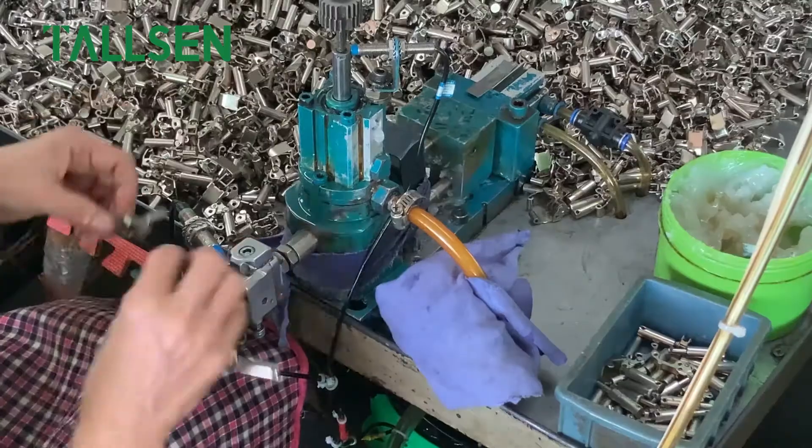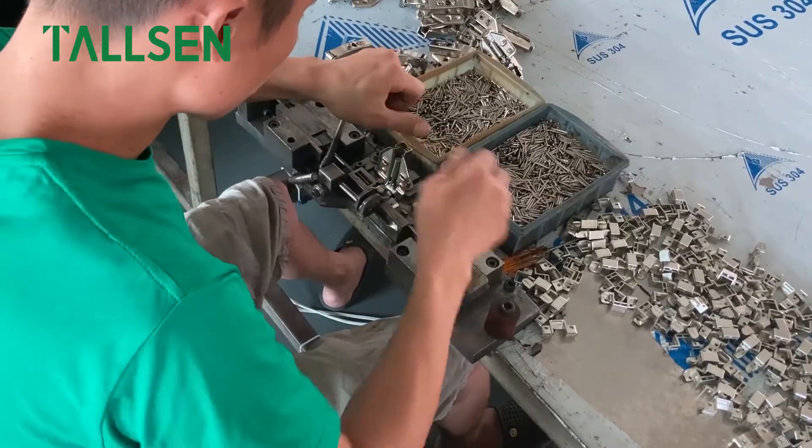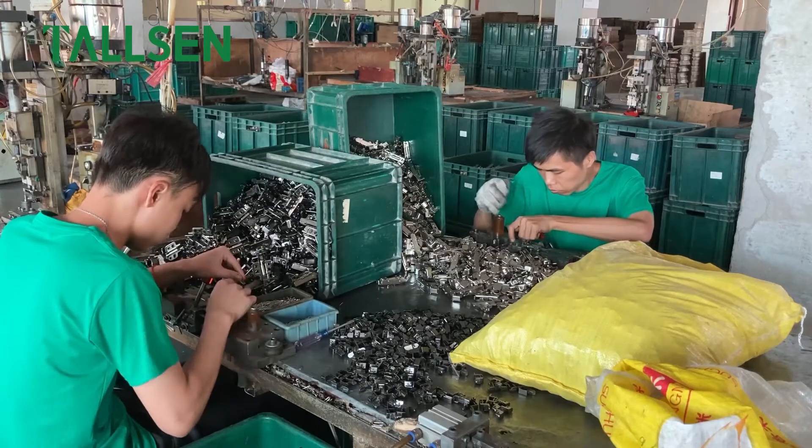From parts to complete hinges, rigorous assembly and testing procedures must be passed to ensure the high-quality standard of the product.